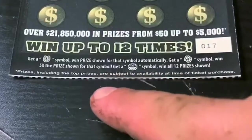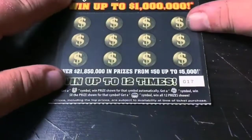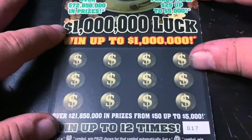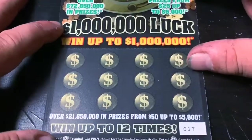Get a horseshoe symbol to win that prize, get a clover symbol to win five times the prize, or get a pot of gold to win all 12. First off is the 1 Million Luck ticket. I've got ticket number 17, and I have not done very well at all — I've been absolutely unlucky with this flop ticket.